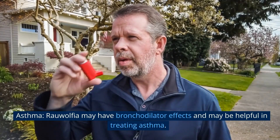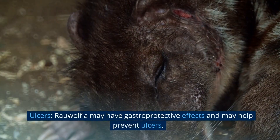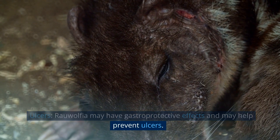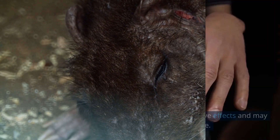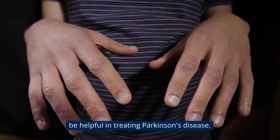Asthma: Rauwolfia may have bronchodilator effects and may be helpful in treating asthma. Ulcers: Rauwolfia may have gastroprotective effects and may help prevent ulcers. Parkinson's disease: Rauwolfia may have neuroprotective effects and may be helpful in treating Parkinson's disease.